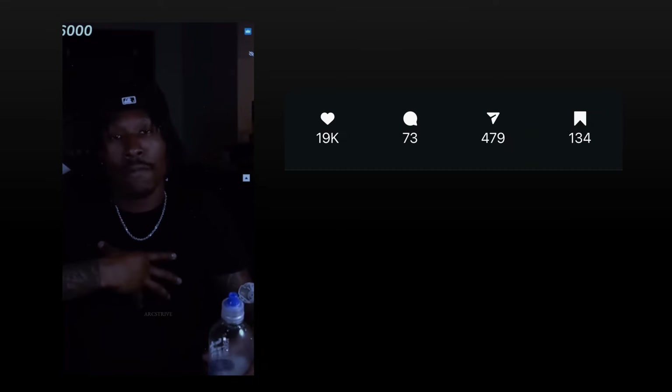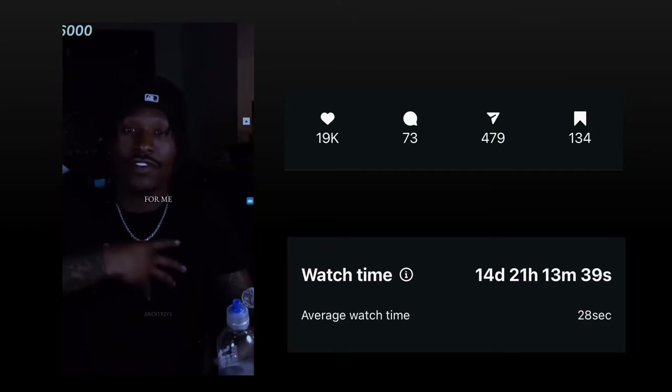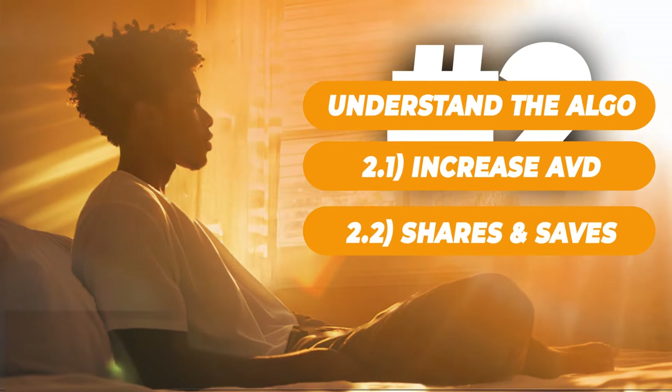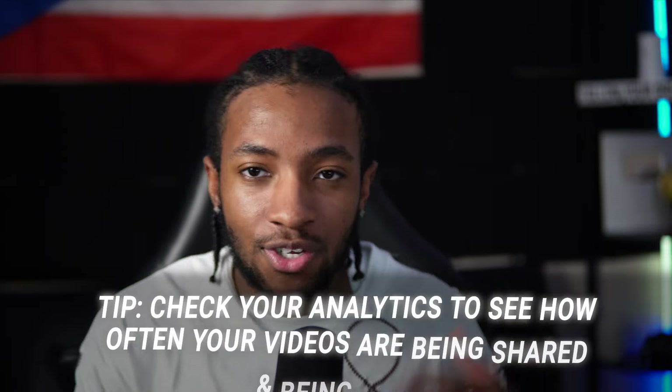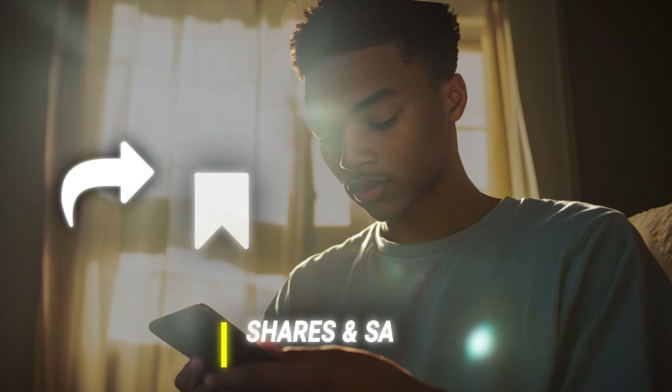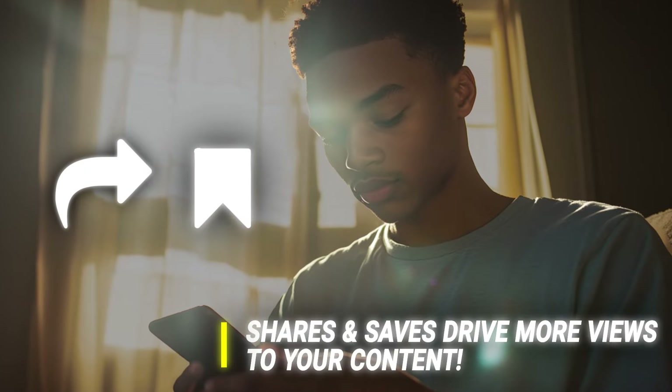Here's an example of a video I posted that had really good retention, and the views did very well. Action step number two: your shares and saves actually matter more than likes. Another key metric on Instagram is to check how often your videos are being shared and saved. A lot of people mainly focus on likes, but shares and saves actually drive more views and reach to your page.